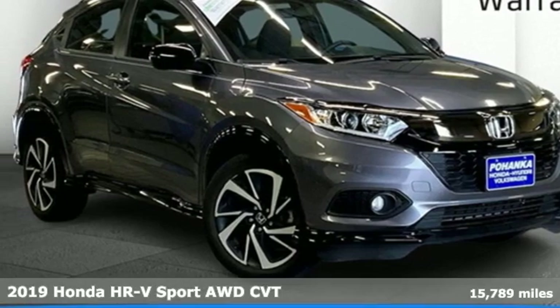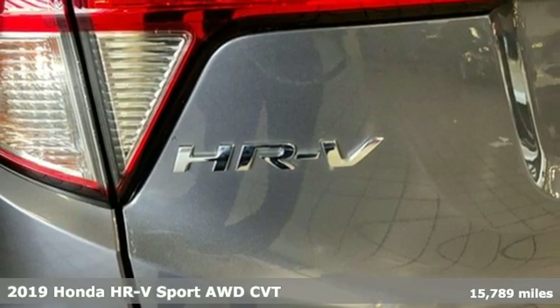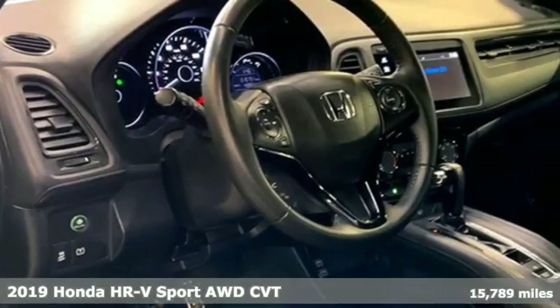It's a 2019 Honda HR-V. Is it an SUV, hatchback, or compact? Yes — and it's in a category all its own.